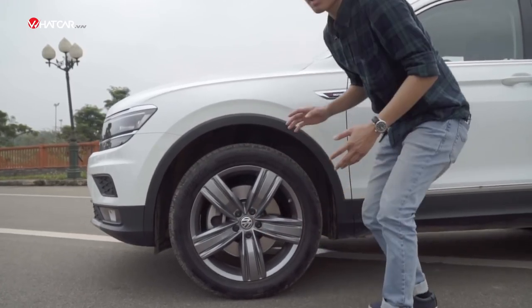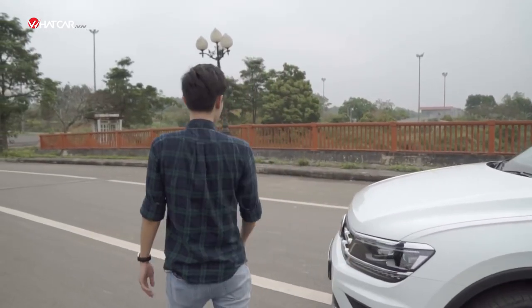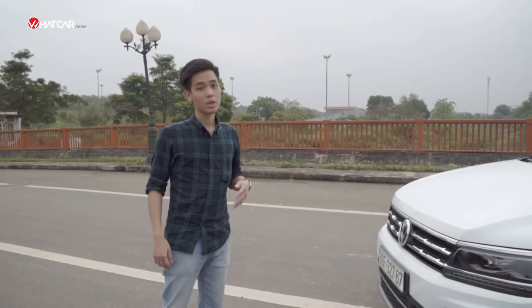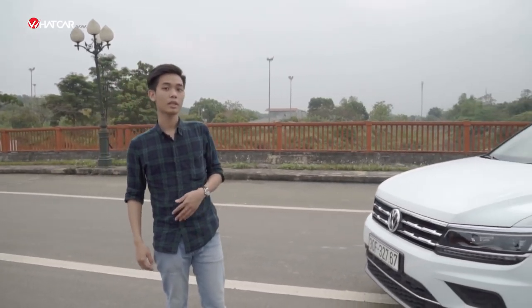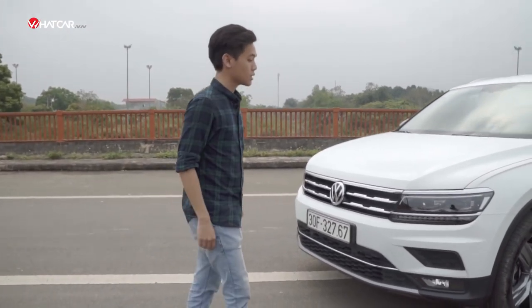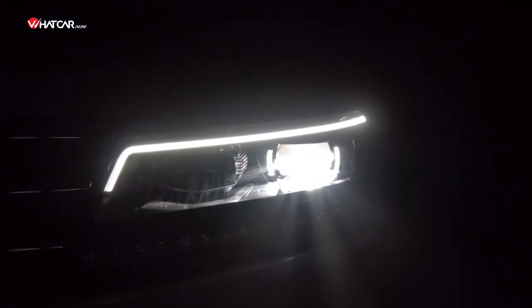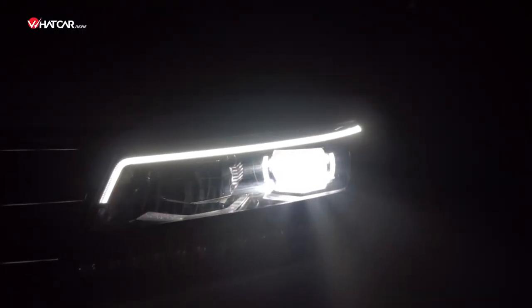Now I will tell you where Volkswagen has really succeeded with this car. Every detail on the Tiguan Allspace has supportive features to help you use the car as conveniently as possible in every situation. For example, the front headlights use LED technology with an automatic angle-adjustment function so we can see clearly in corners.